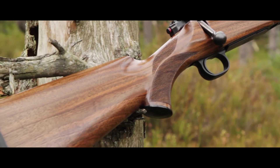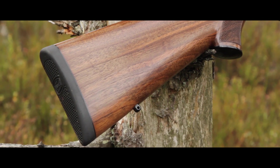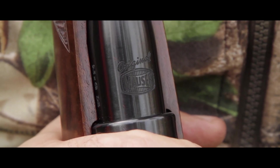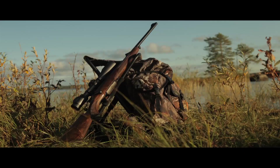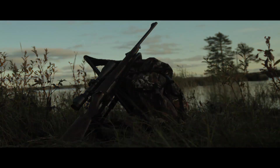Tradition. Functionality. Trust. And a far-sighted commitment to success. That's Mauser. Get ready for the M12.